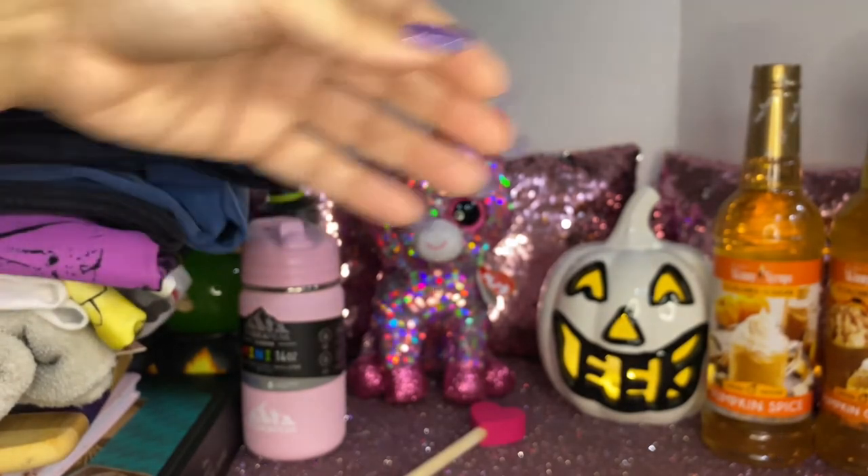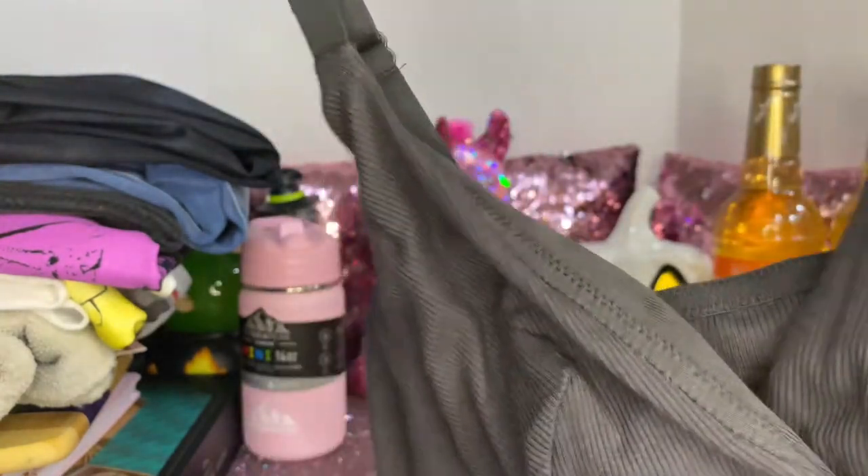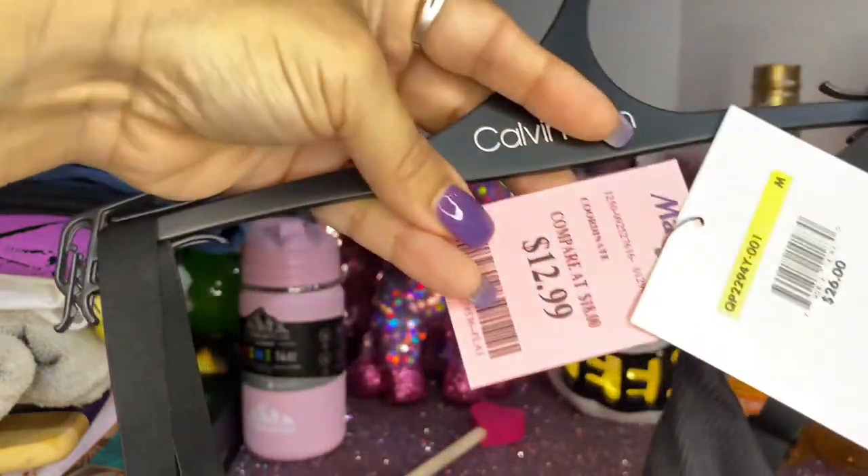She also picked up one of these cute little cobweb-print bralettes and this one was $12.99.